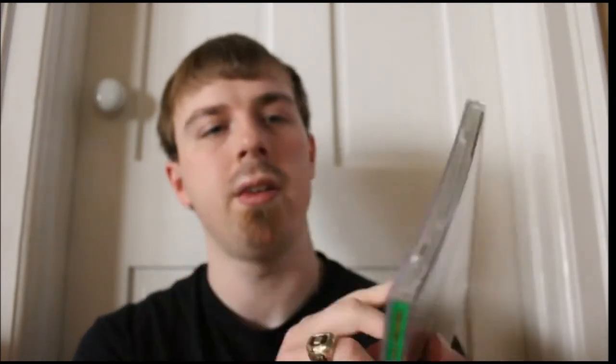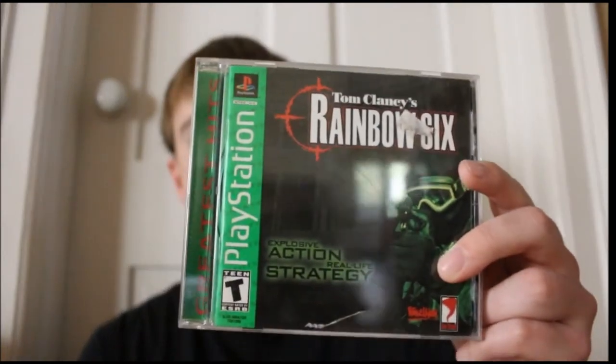Next one is Rainbow Six. Never played it yet. I figured it's the original one so I picked it up — I haven't touched it, but I ought to as long as I own it.